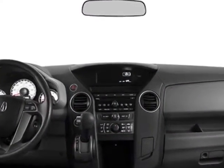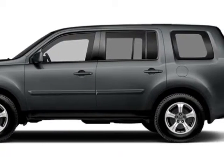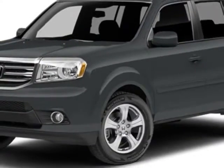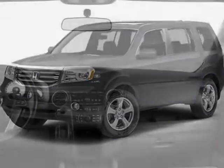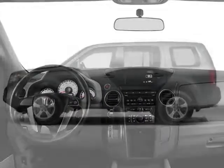Additional options for this vehicle include power driver's seat, steering wheel radio controls, sunroof, and keyless entry. Call 888-748-2019 or email our friendly sales staff today to schedule a test drive.